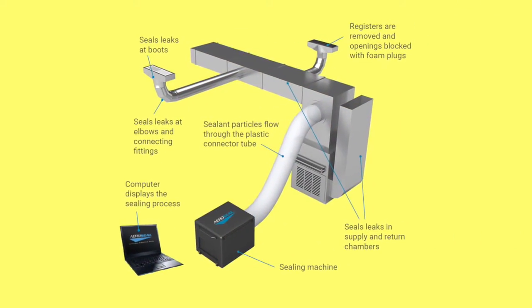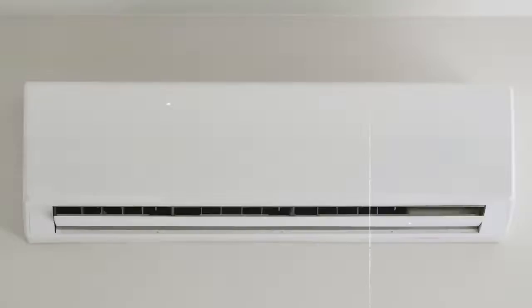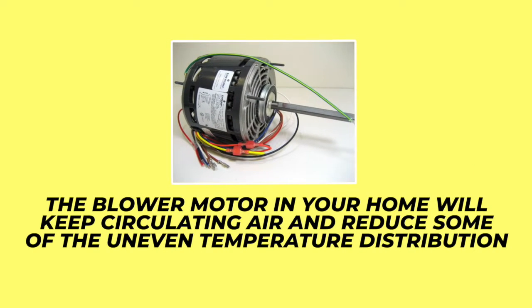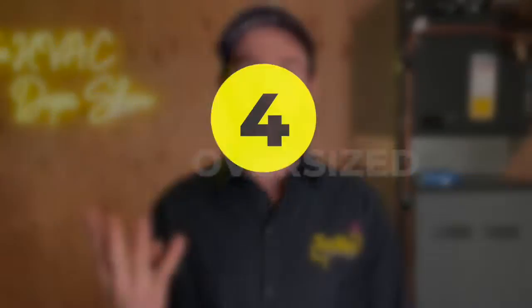A better solution is often to consider duct sealing with Aeroseal or similar options to ensure you're getting the best airflow without duct leakage throughout your house. Another simple hack that costs no money is setting your fan to 'on' mode instead of 'auto.' When your HVAC shuts off, the blower motor will keep circulating air and reduce the uneven temperature distribution that you might have been trying to solve by closing vents in the first place.